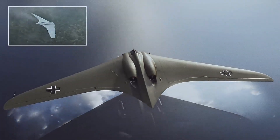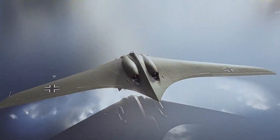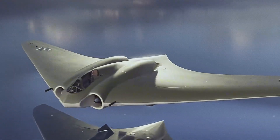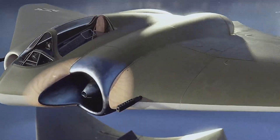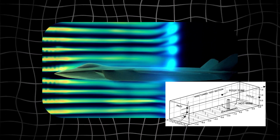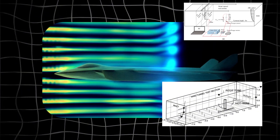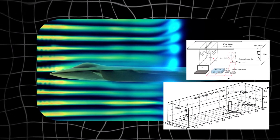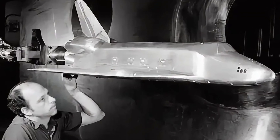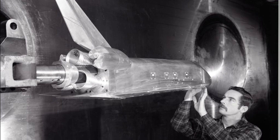But the flying wing had a problem: instability. Without a tail, maintaining control — especially in aggressive turns or turbulence — was extremely difficult. Engineers searched for solutions. In the 1980s and 1990s, wind tunnel tests explored all moving wingtips to compensate for the lack of vertical stabilizers without compromising stealth. The results were promising, but high cost, mechanical complexity, and immature digital flight controls shelved the idea. Until now.